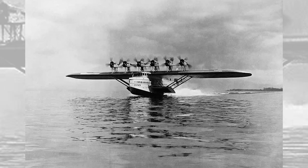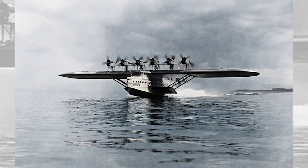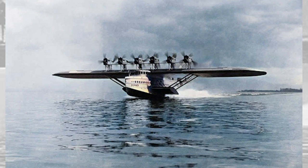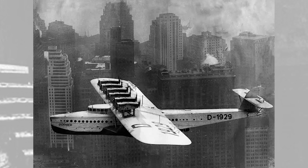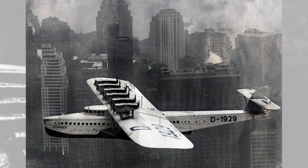The Do X and crew spent the next nine months in New York as its engines were overhauled, and thousands of sightseers made the trip to Glenn Curtiss Airport — now LaGuardia — for sightseeing tours. The Great Depression dashed Dornier's marketing plans for the Do X, and it departed from New York on 21 May 1932 via Newfoundland and the Azores to Müggelsee, Berlin, where it arrived on 24 May and was met by a cheering crowd of 200,000.